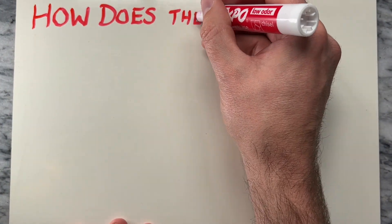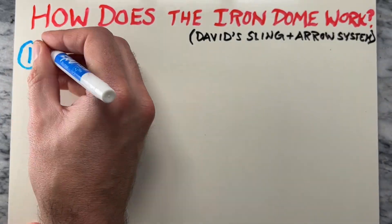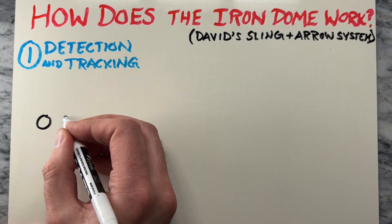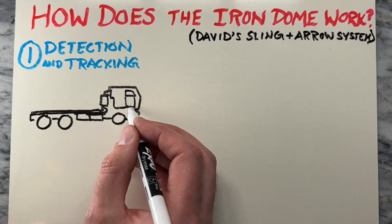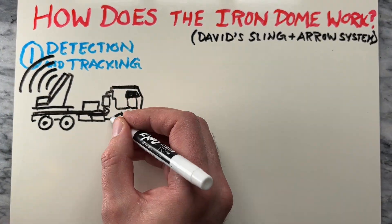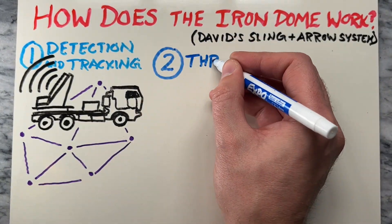The first part is detection and tracking. The Iron Dome, David's Sling, and Arrow systems rely on a network of radar stations to detect and track incoming threats. Each system has its own radar capabilities, allowing for comprehensive coverage of Israeli airspace.